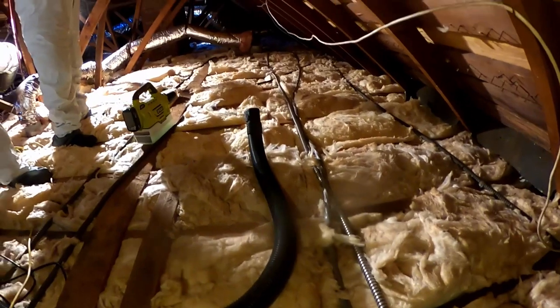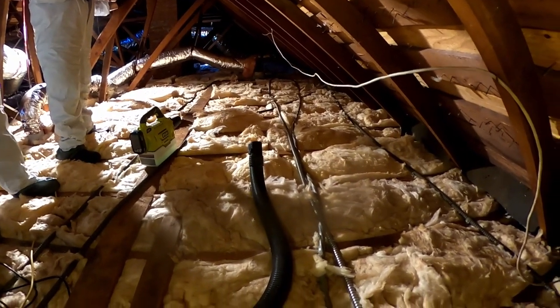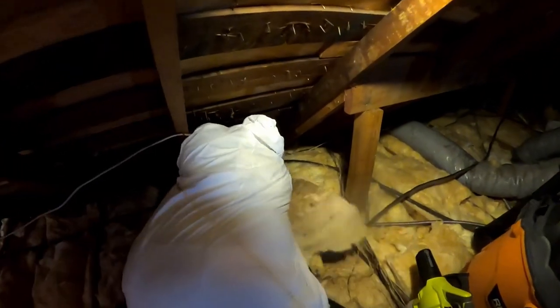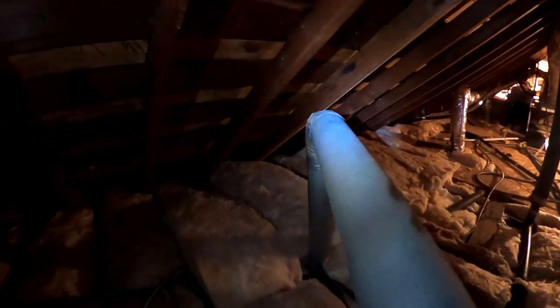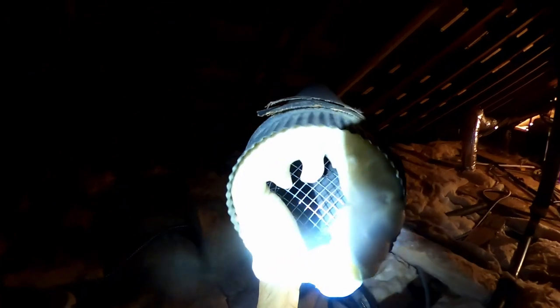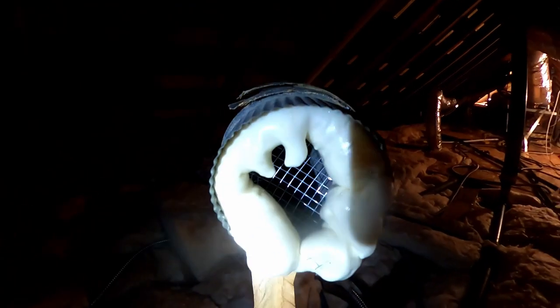We're going to take all that insulation out. What we're going to do is remove it, vacuum, decontaminate, put the insulation back, and then do electrostatic fogging over the insulation — that'll be our process today. These vents are notorious for rodents coming through because they discharge to the outside and dump right into the attic.